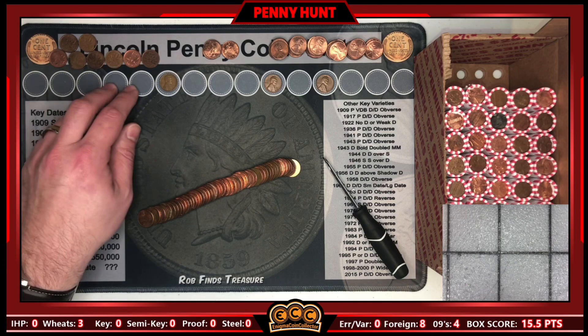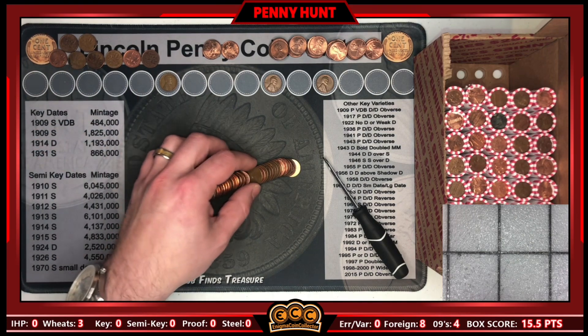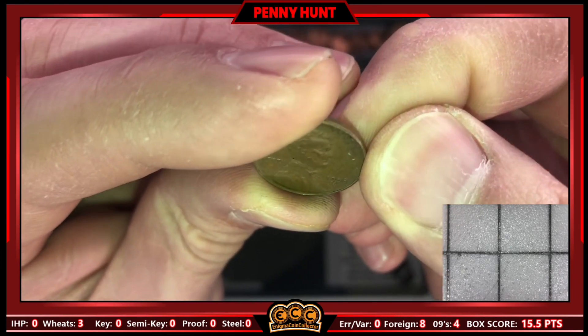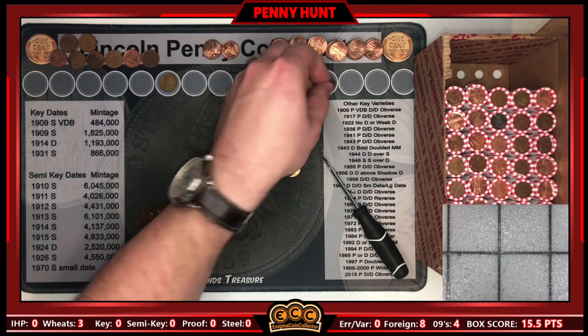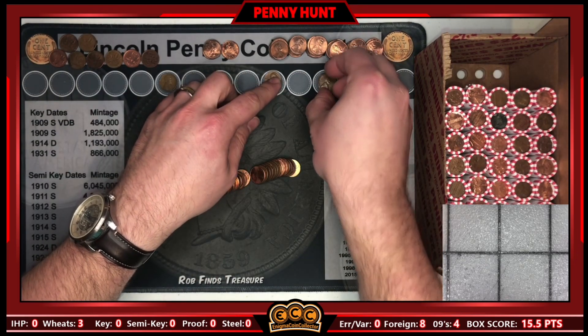Last roll had two Canadians back to back. Roll 10 gives us our next wheat cent. What is it going to be? Probably from the 50s — 1953, and is that another S? Yes it is, a 1953 S. Getting those S mint marks — it's our second 53 S of the box.